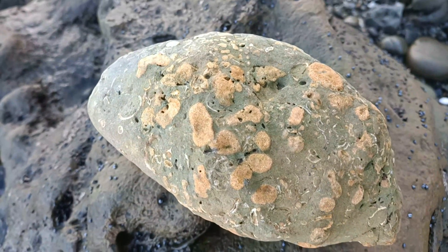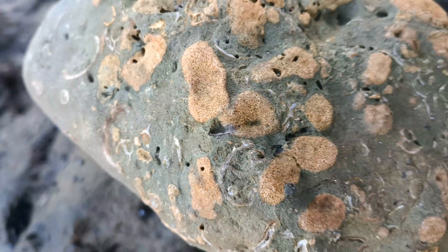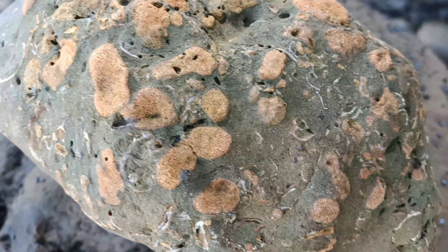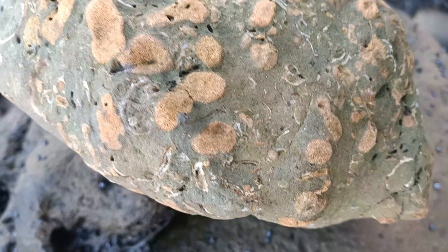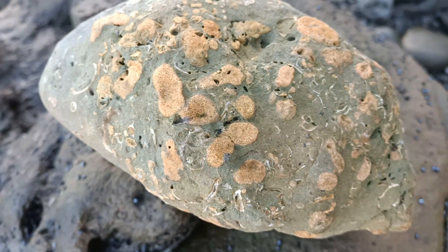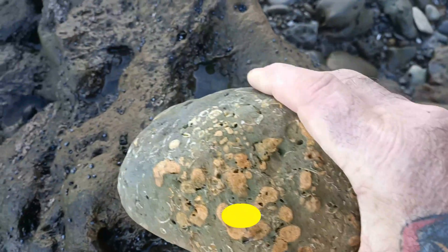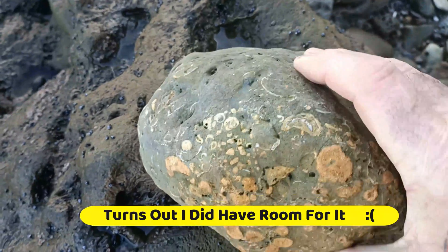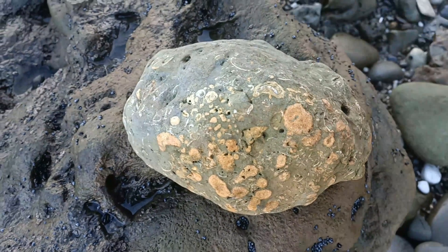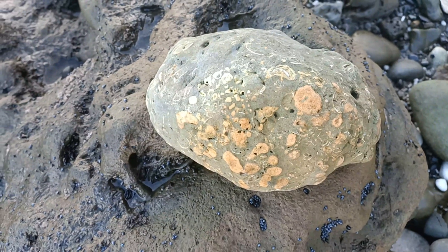So here we have some bryozoan, some soft coral. It's very large — vertical in the rock. I wish I had the car. I'm only flying and that's about five kilos, so I won't be able to pack that out. I'll leave it here on the rock for someone else to find.